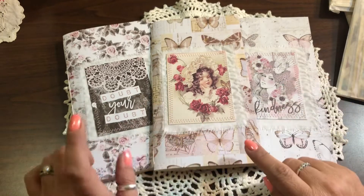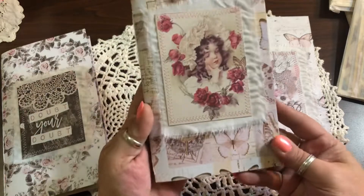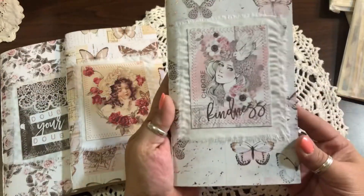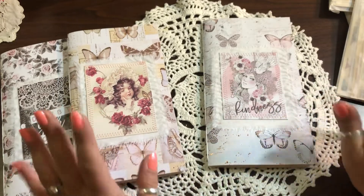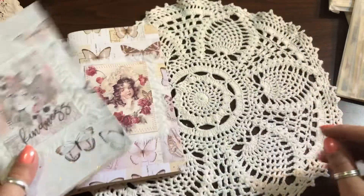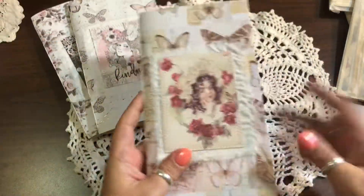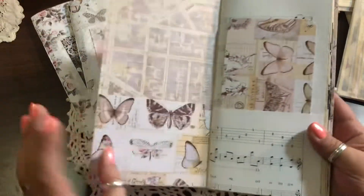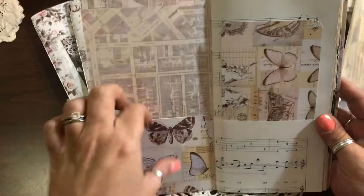When you email me, just let me know if you want 'Doubt Your Doubt,' which is this one, 'The Shabby Girl,' which is this one, or 'Choose Kindness,' which is this one. I will go through one and then go through the pack of ephemera so you can see what's in there. There's actually going to be more than that because I'm destashing, so I'm just going to fill up these bags.